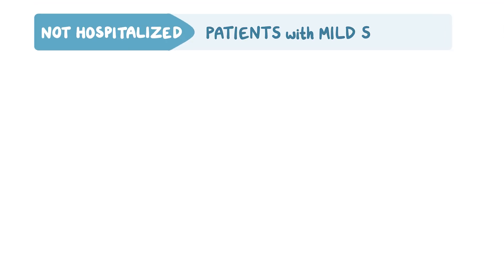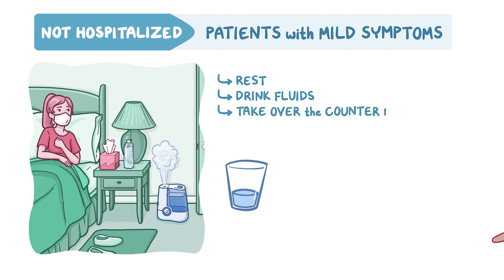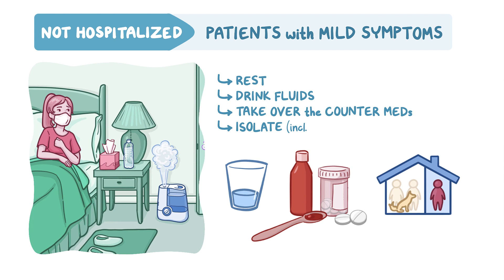Patients with mild symptoms from COVID-19 should be advised to treat the disease like any other bad cold. Patients should rest, drink fluids, and can take over-the-counter medications to manage symptoms like fever and congestion. Healthcare providers should encourage patients to isolate themselves, including isolating within a specific part of their home, to avoid contact with other household residents.